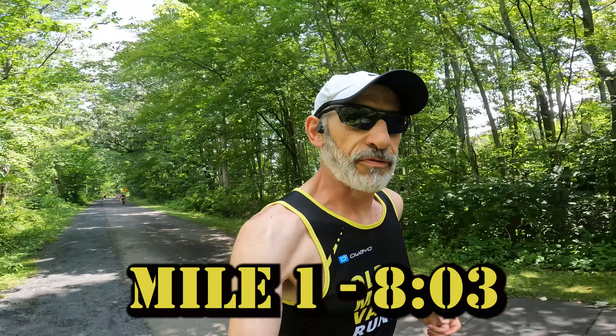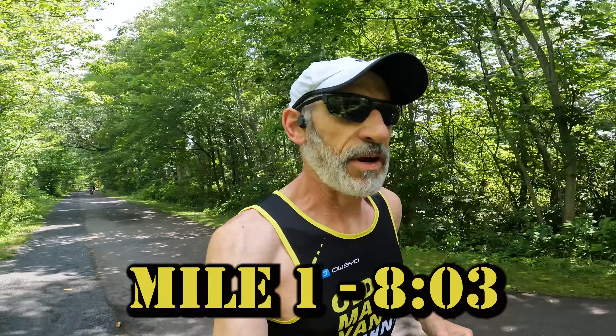Cranked out mile one at 8:03 on the six mile marathon pace run. I'm going to make sure I don't overcook it — it's very warm and humid out here. By the way, today I'm wearing the Brooks Hyperion Max. It's a good uptempo day shoe, feels plenty stable enough for this run. I like the turnover. I'll tell you how it works when I get done with this workout.